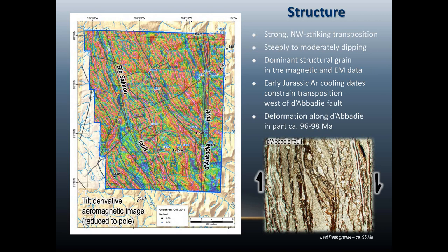All of this is cut by later strike-slip faults — the Davidee fault, and the Big Salmon fault which we presume is of the same generation as the Davidee. The Davidee is well exposed in the highland at the headwaters of Livingston Creek, where we can see ductile deformation overprinted by brittle deformation of 96-million-year-old granitic rocks with clear dextral kinematics. So we know that significant ductile deformation occurred at about 96 million years and possibly continued later.